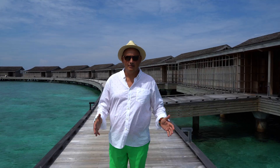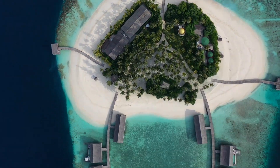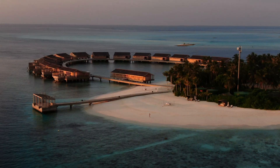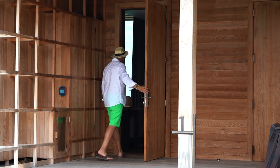I just got to Coutadou Maldives. There are 15 residences here — 13 are one-bedroom, and two of them are two-bedroom. Let's go check out one of the two-bedroom residences.